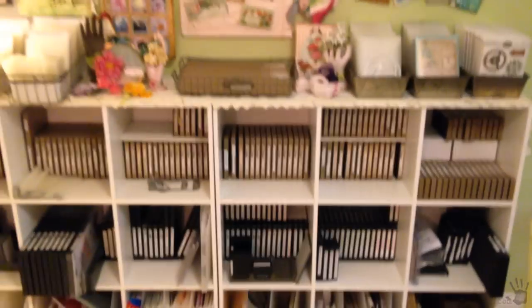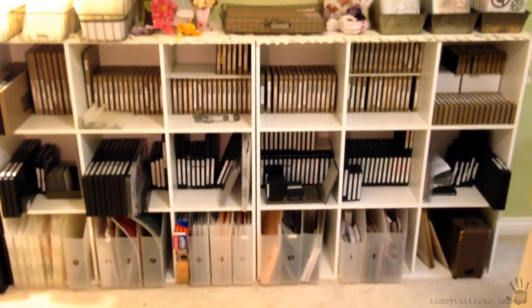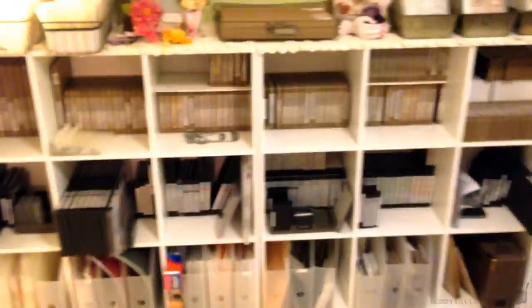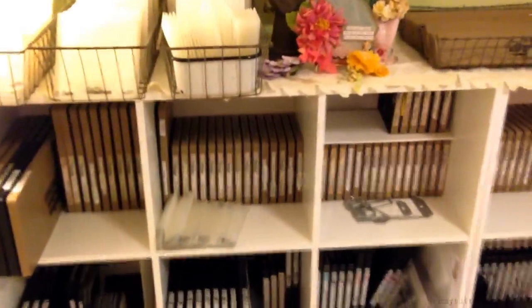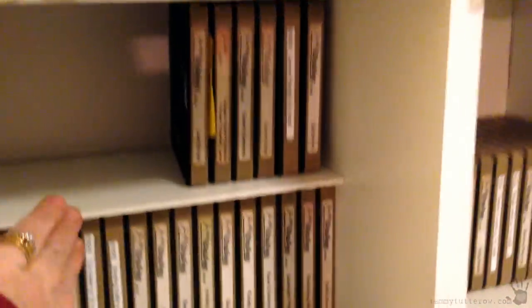And then there's the die section. If you have a lot of dies, you know that's a storage challenge. The Target cubes work really well for dies. I keep them stacked on the ends like books so you can see the labels — I can bend down and see what I have. If they go too high, I just cut a piece of foam core to work as a shelf.